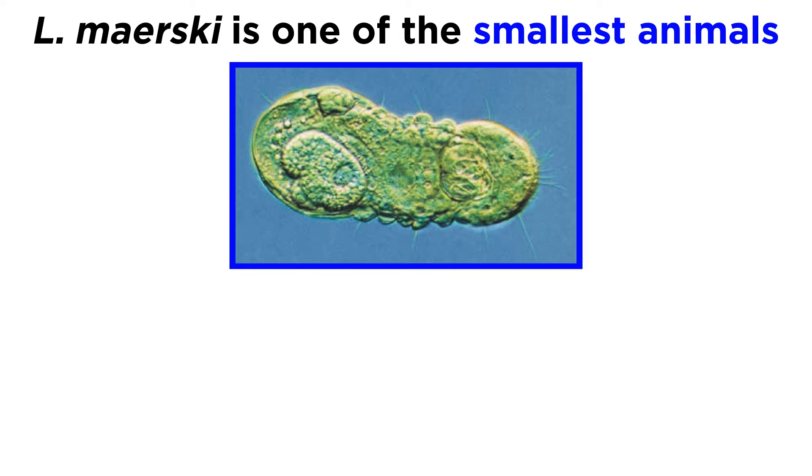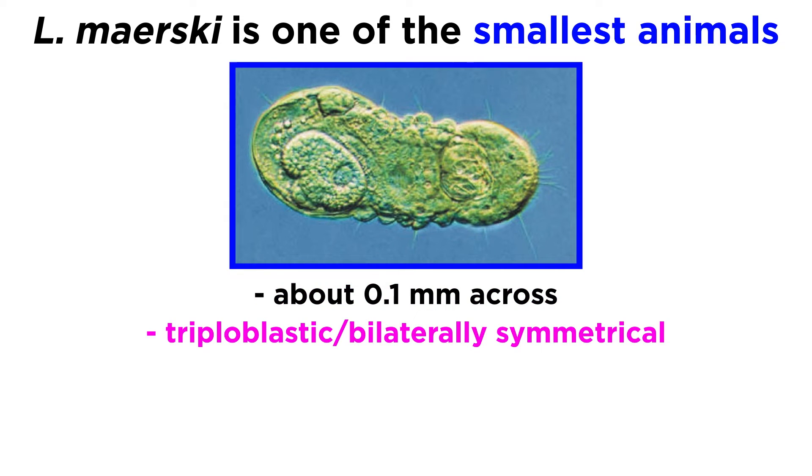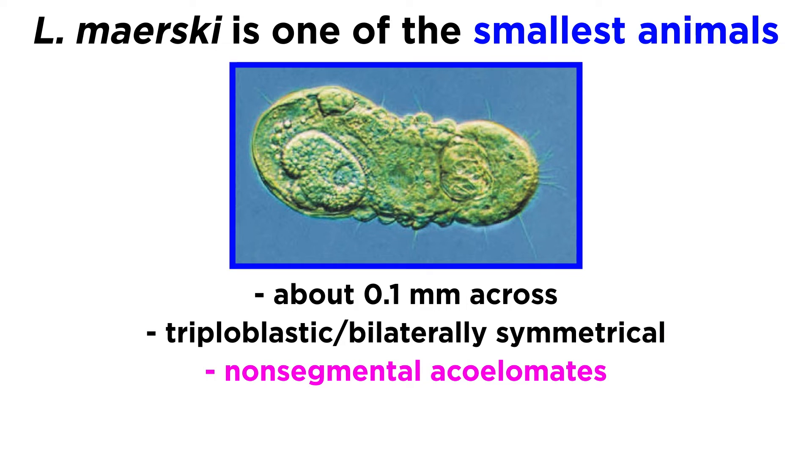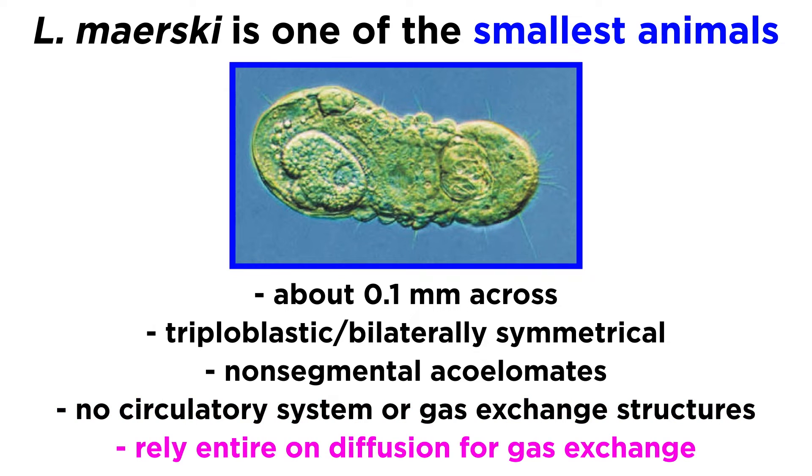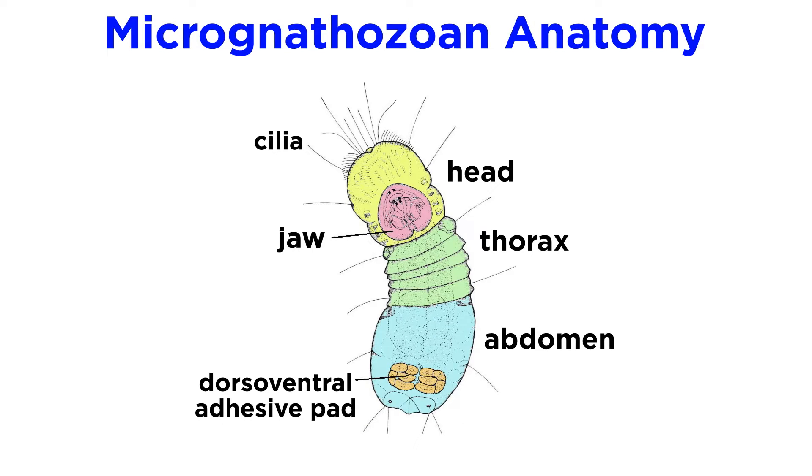L. maerski is one of the smallest known animals, with the average individual reaching about one-tenth of a millimeter in size. They are triploblastic, bilaterally symmetrical, non-segmental acoelomates without circulatory systems or gas exchange structures, meaning they rely entirely on diffusion for gas exchange. Their bodies are divided into three regions: the two-part head, an accordion-like thorax, and an abdomen.